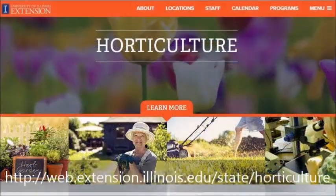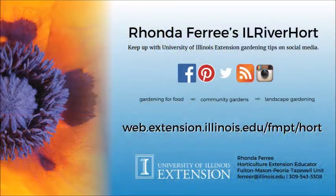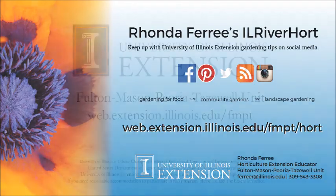You can find more information at our University of Illinois Extension website shown here. Or you can post questions and see other gardening tips at one of my IL River Hort social media sites, serving Fulton, Mason, Peoria, and Tazewell counties.